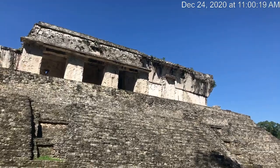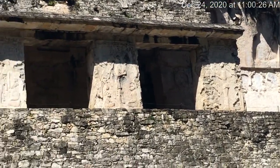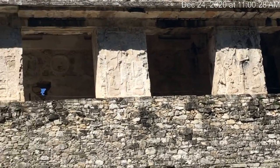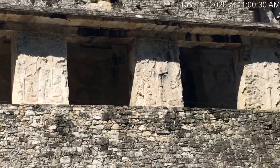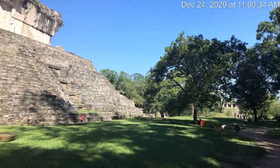See if I can zoom in a bit. I don't know how well you can see, but there are carvings on the building. Pretty interesting.